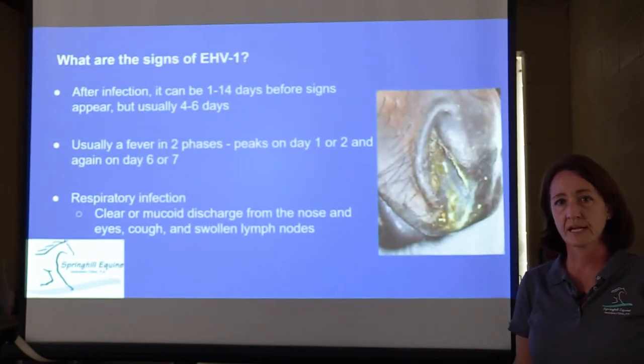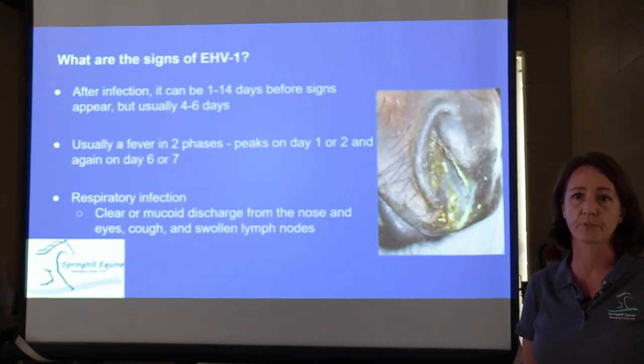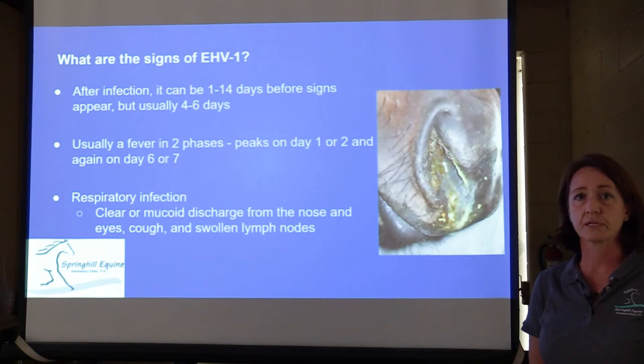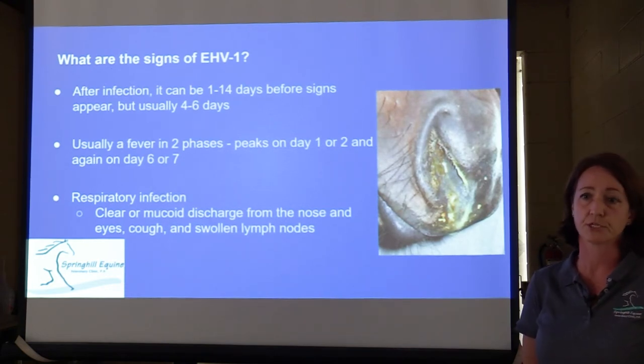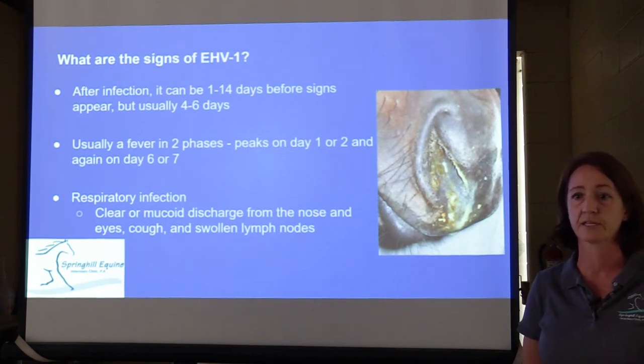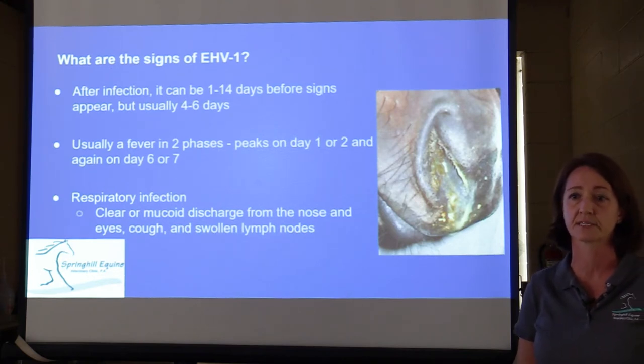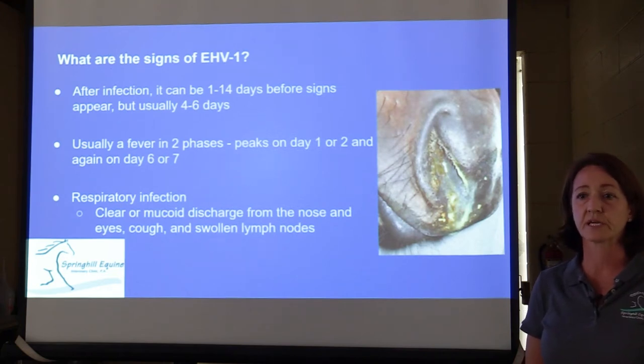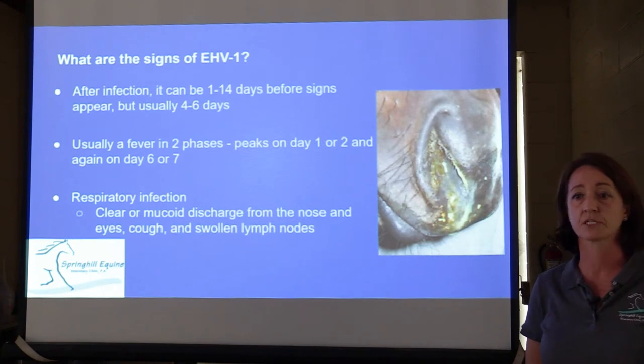The signs of EHV after infection can appear between 24 hours and up to several weeks after infection. Usually you're going to see something pop up within four to six days. There's usually a fever in two phases — a fever initially on day one or two, then the temperature goes down and pops back up on day six or seven. If there is a respiratory infection, you can see clear or mucousy nasal discharge, sometimes coughing, and swollen lymph nodes.